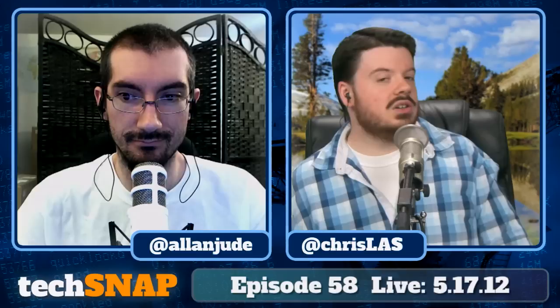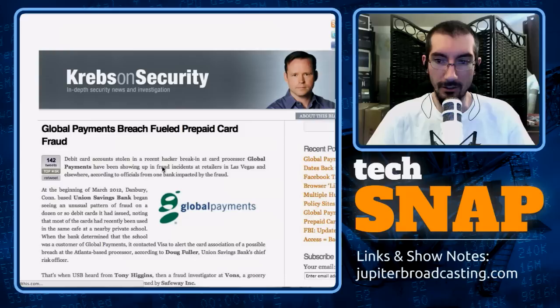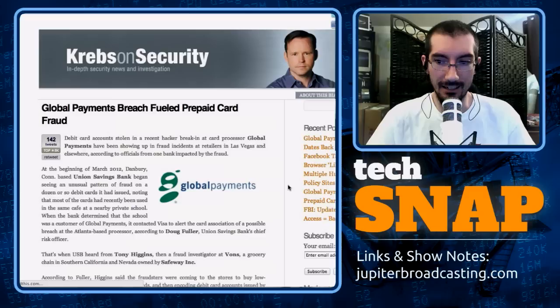The terms kicking around are credit card leak from a major credit card processor. A credit card processor called Global Payments was breached and a number of cards were leaked. It turns out some of the cards that were leaked were actually debit cards — like Visa debit cards. Global Payments claims as many as 1.5 million cards could have been leaked, although some industry analysts say the number could be a lot closer to 7 million. That's a pretty big difference.